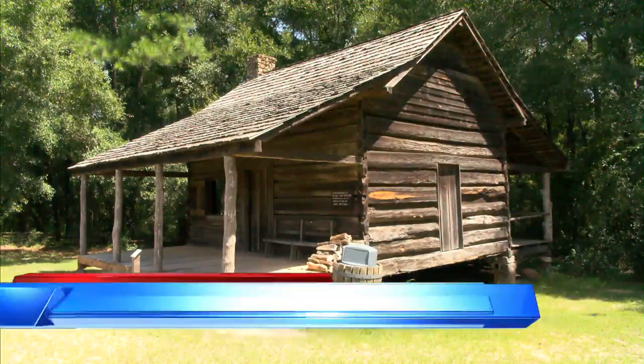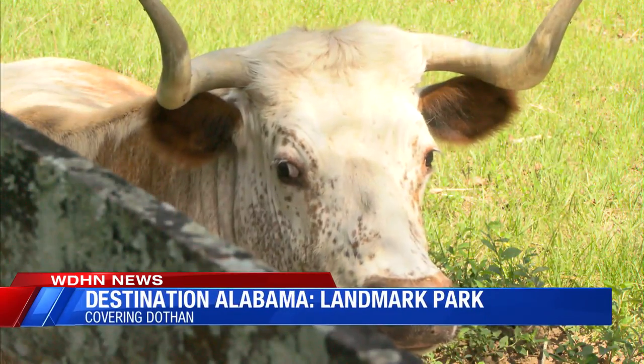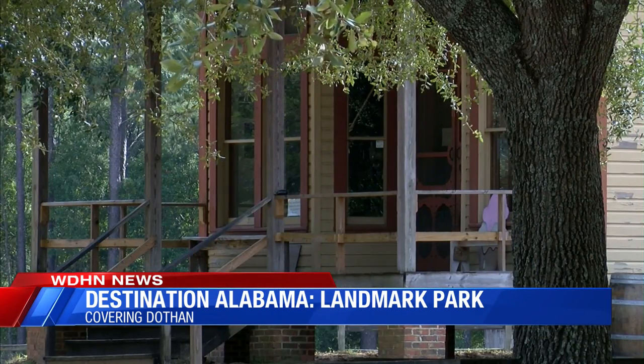Nestled on the outskirts of Dothan lies Landmark Park. We are a 135-acre park with the wiregrass farmstead that's set up to represent the 1890s in the wiregrass. Several buildings and heritage animals make up the farmstead while the town square offers a look at village life.